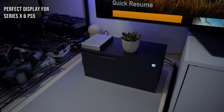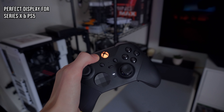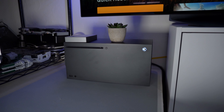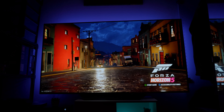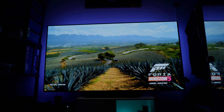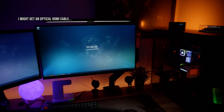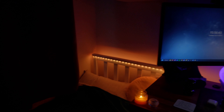These specs make it a perfect companion for the Xbox Series X and PlayStation 5. I have an Xbox Series X hooked up via its HDMI 2.1 cable, which enables 4K 120Hz with HDR and 10-bit color, and gaming on this thing is simply amazing. I'm also looking into getting an optical HDMI cable running from my PC to the TV, as there's a spare HDMI 2.1 port, but I haven't gotten around to that yet.